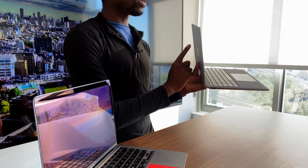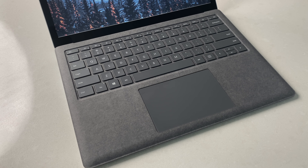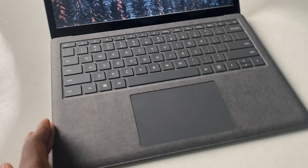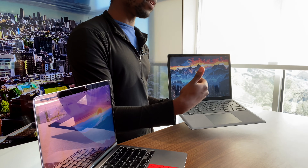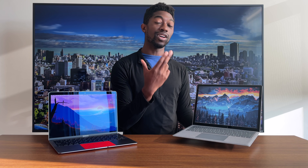Next up, I want to talk about the overall build quality, starting with the Surface Laptop 4. The outside is all aluminum, and in some configurations you're going to get Alcantara on the inside. The AMD version is only coming in Alcantara with platinum. Alcantara feels luxurious and comfortable — it's a lot softer, and the typing experience feels much better than the MacBook Air. But Alcantara requires some conscious maintenance because the oils from your hand over time will cause wear and tear, and you might start to see it stain or lose its color.